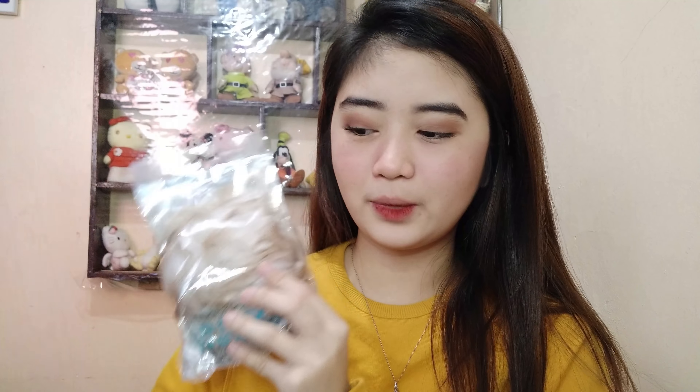And the last na binili ko is itong nylon body puff. Pinagpilian ko kung ito or yung size na kamay yung bibilin ko. Sa body wash kasi, mas prefer ko kapag gumamit ka ng panghilod ganito — mas bubula siya at mas masasabon mo ng maigi. Kaya bumili ako nito.